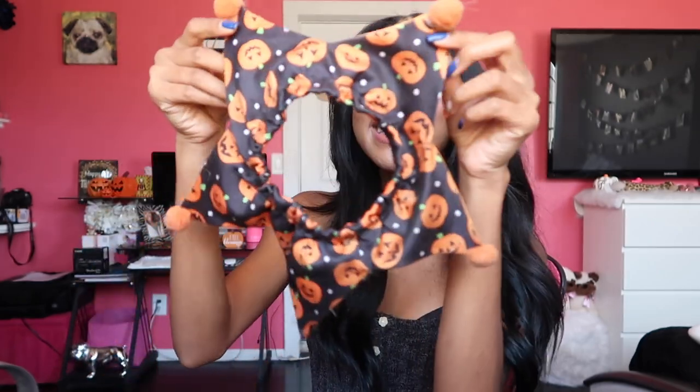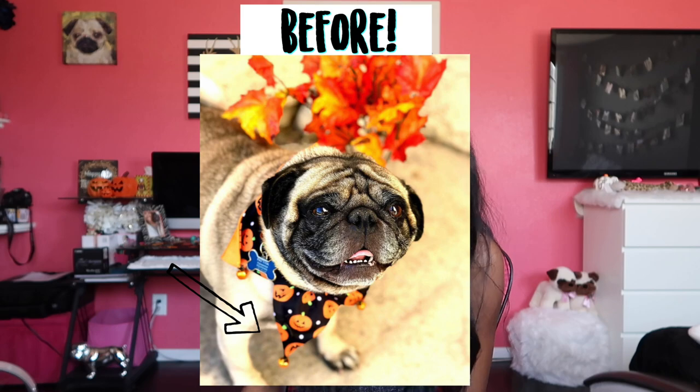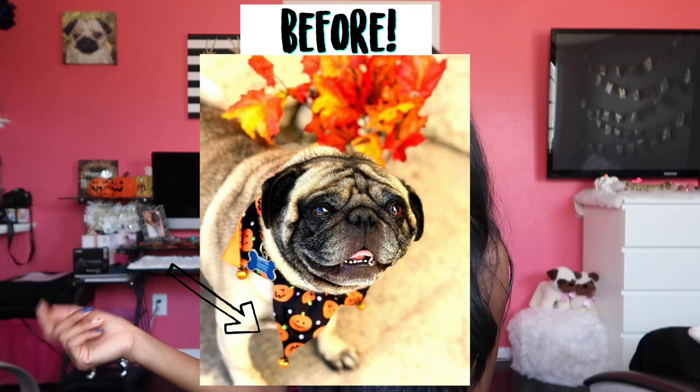I went to TJ Maxx and — because Ryan was shopping with me — we got Pudgy this cute little neck thing, like a choker. It originally came with bells on the ends but Pudgy ate them, so I used my crafting skills to put little orange pom-poms on the ends. As you can see, it already ripped off another pom-pom. Then we got Pudgy's costume — he's going to be a burger.